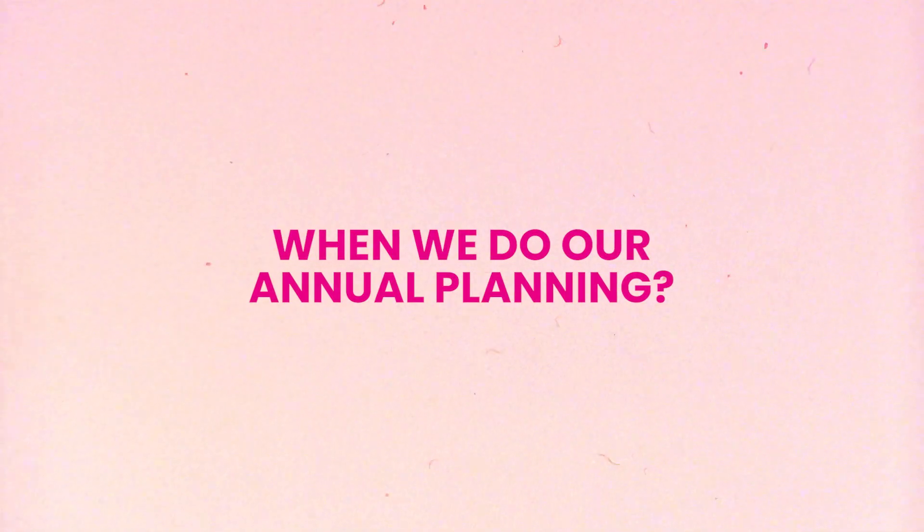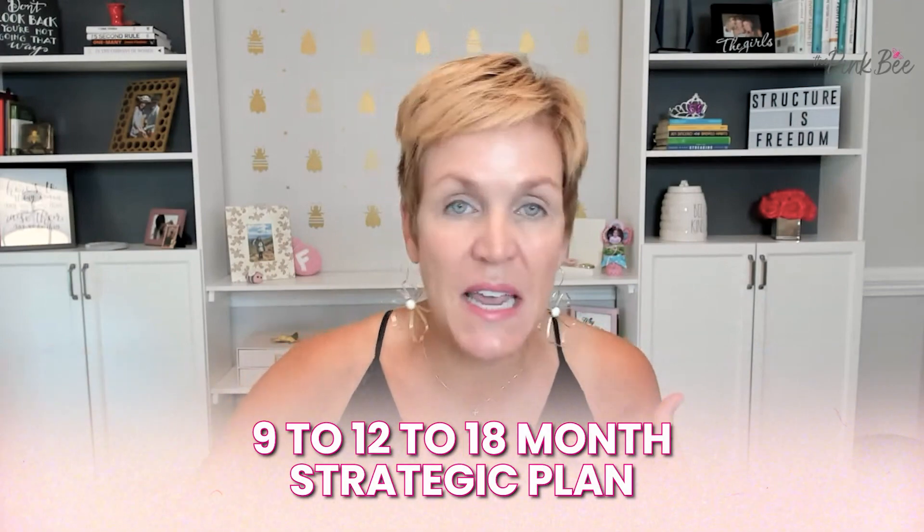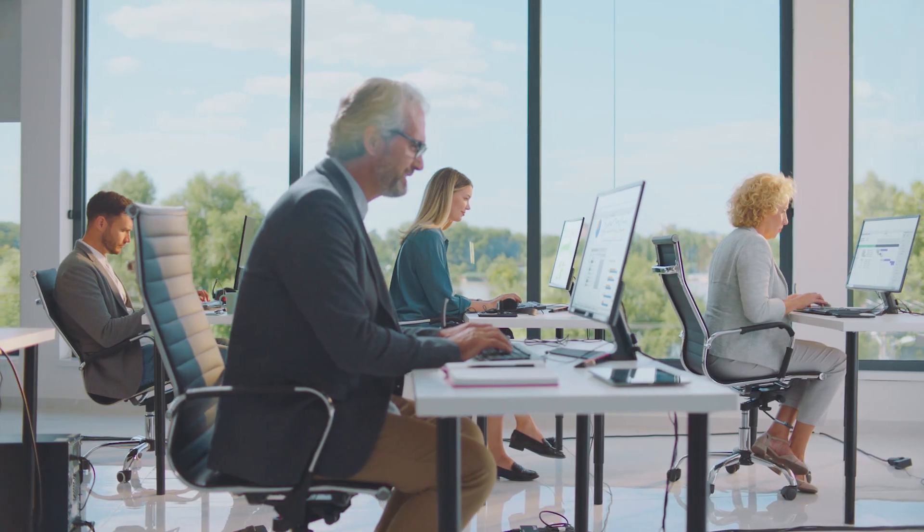Let's kick things off with part one of this four-part series talking about annual planning. I teach the how inside of my signature Plan-a-Palooza event, but today I want to share the what — the type of information we're going to be focused on when we do our annual planning. I like to think of annual planning as creating a blueprint for the next year. You don't have to do this from January to December; you could decide at any point to create a longer-term, nine to eighteen month strategic plan. I'm going to break down three different categories of information that belong in your annual plan.